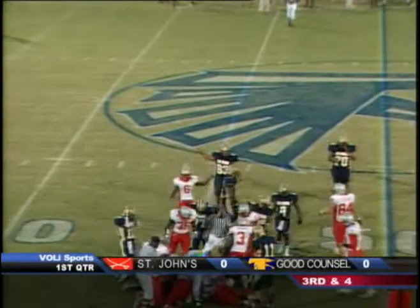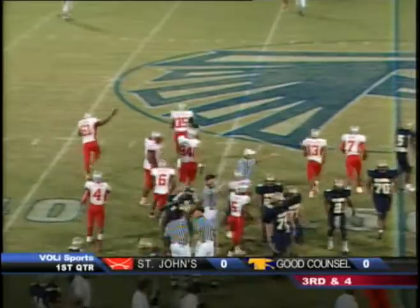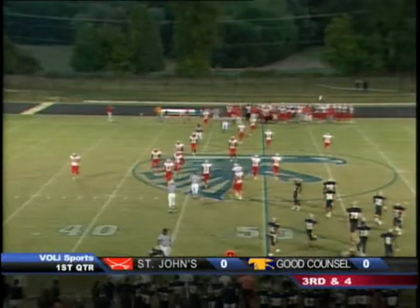Then it comes loose. Cameron Webb had it first, but then falling down on it was Antoine Bailey, and he does. The first turnover of the night goes to the St. John's Cadets after that first down carry by Jelani Jenkins.